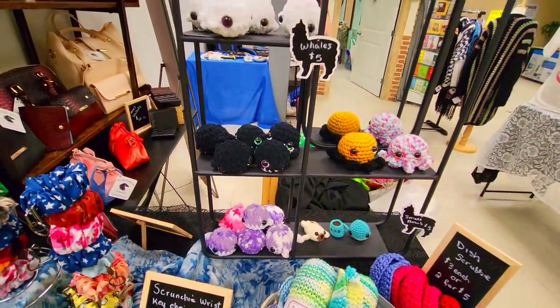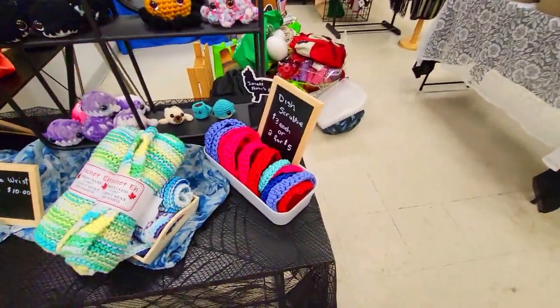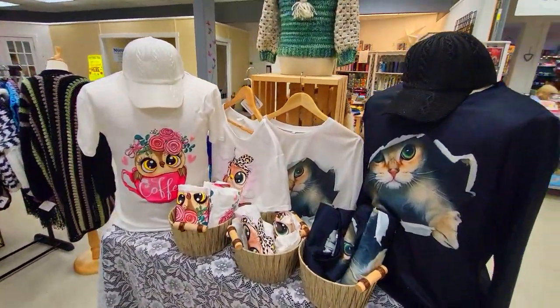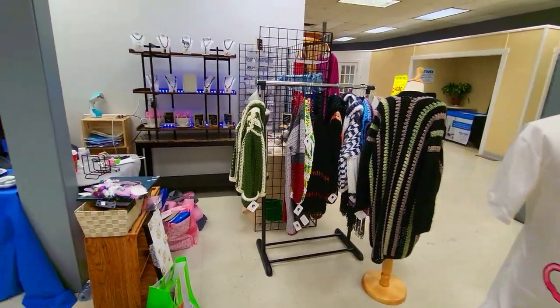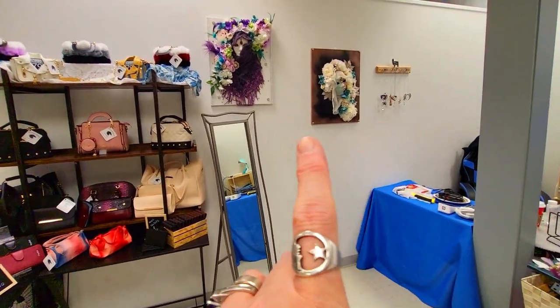I've got my whales, I've got some scrubbies, I've got my t-shirts over here now, and then I've got all my purses here.